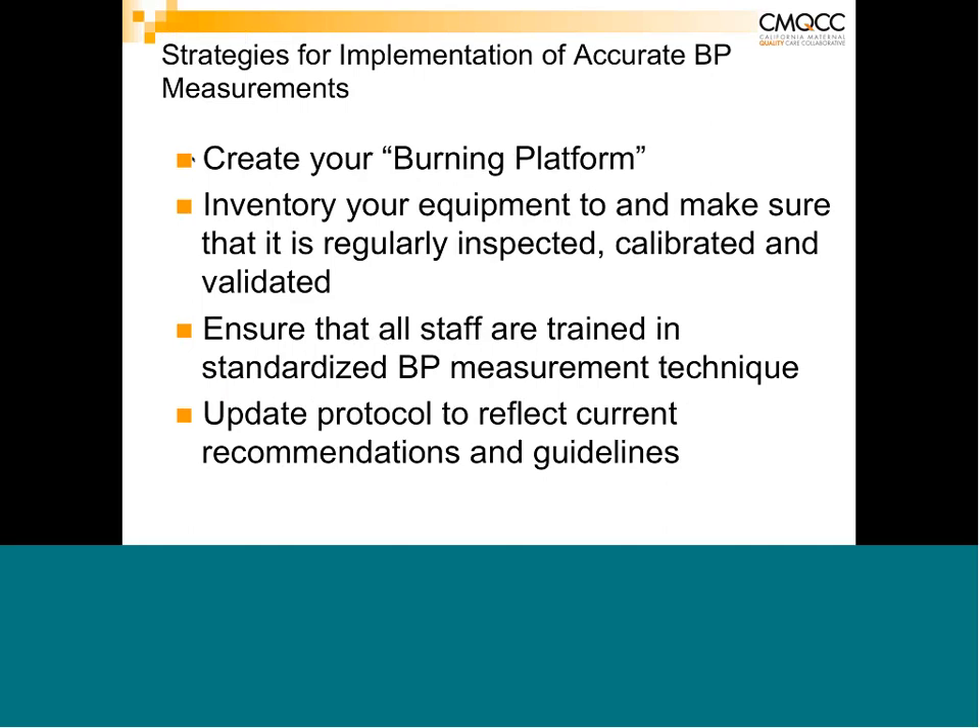As you prepare to implement these tools and accurate blood pressure measurements, create your burning platform — get people engaged and convinced there is a real problem, as seen in so many reviewed cases where blood pressure was not accurately assessed, delaying diagnosis and treatment. Inventory your equipment, ensure it is regularly inspected, calibrated, and validated every six months. Ensure all staff are trained, and update your protocol to reflect current recommendations and guidelines.